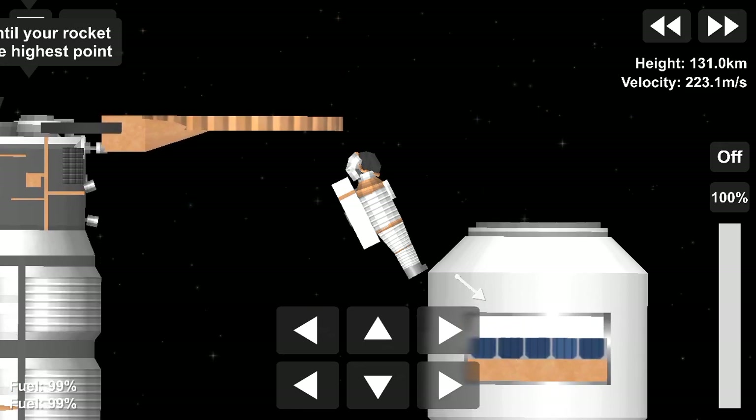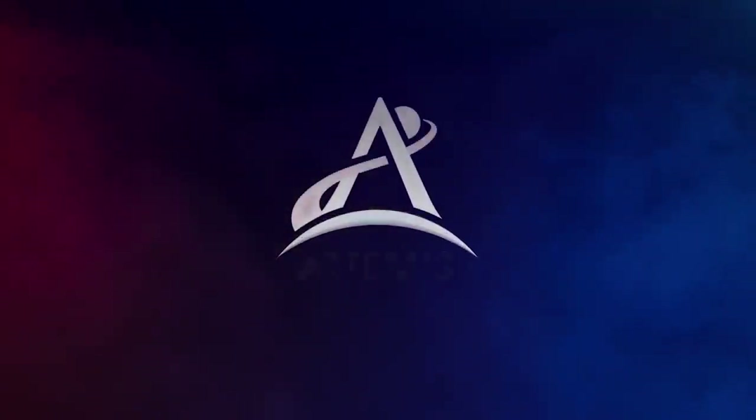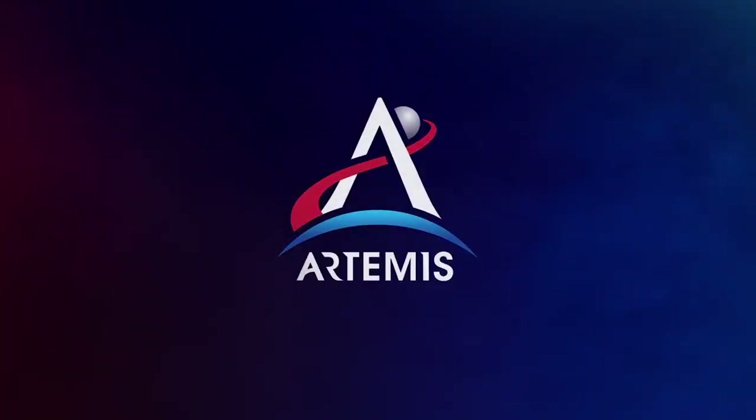The moon will lead the way to Mars, and we should be there within the next couple of decades. Good morning. Good night.